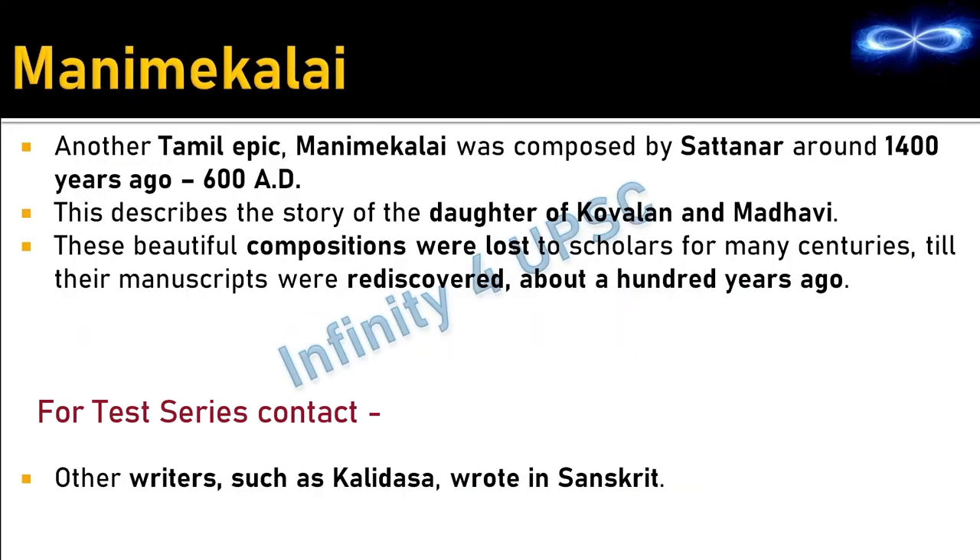Manimegalai is another Tamil epic, composed by Satanaar around 1400 years ago (600 AD). It describes the story of the daughter of Kovalan and Madhavi. These beautiful compositions were lost to scholars for many centuries but were rediscovered about a hundred years ago.